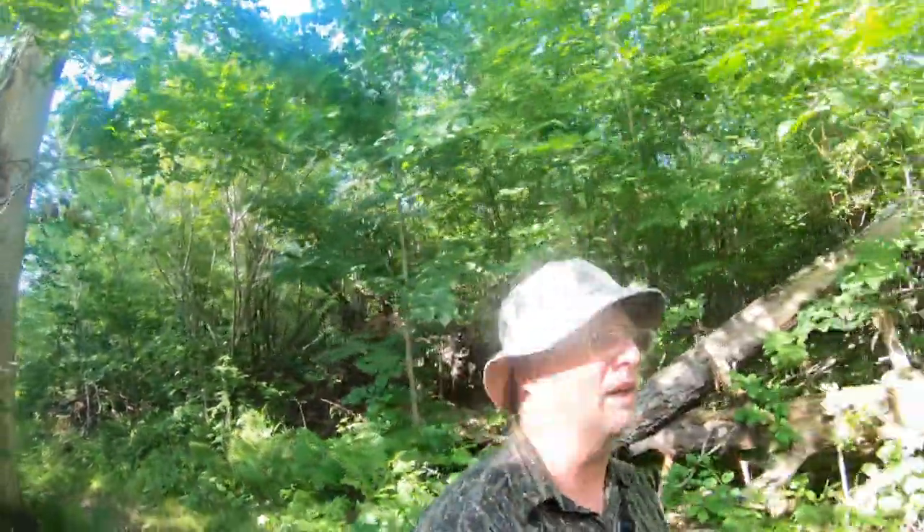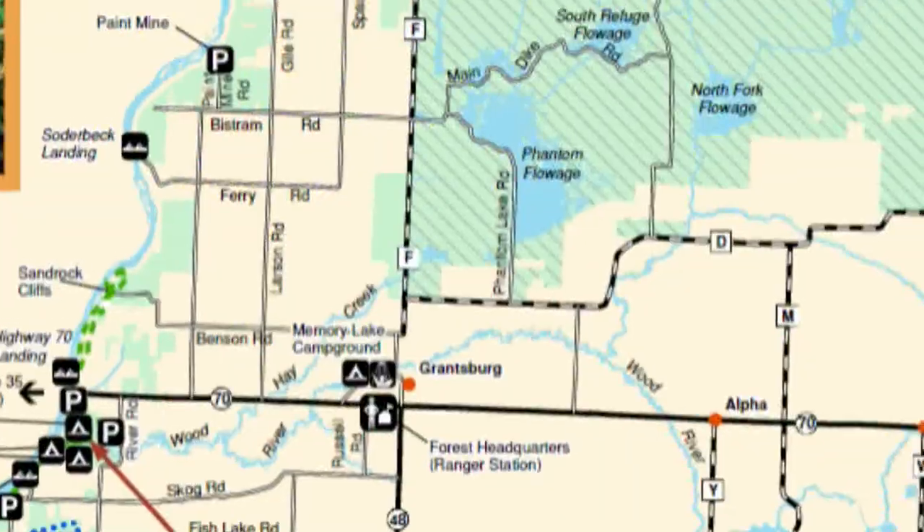The hat is less for sun protection and more to keep the flies off my head, because the other thing I hate more is something landing on my head.